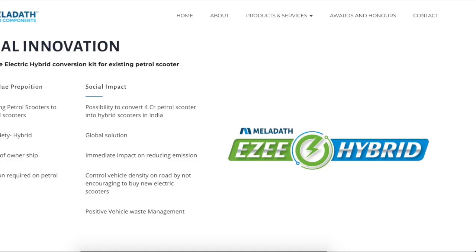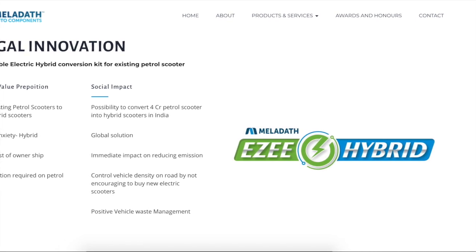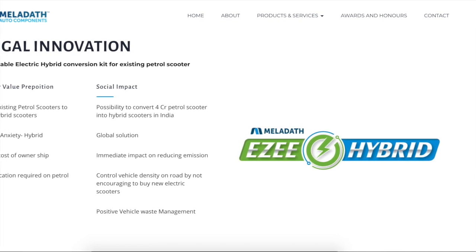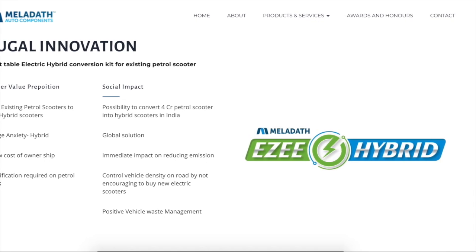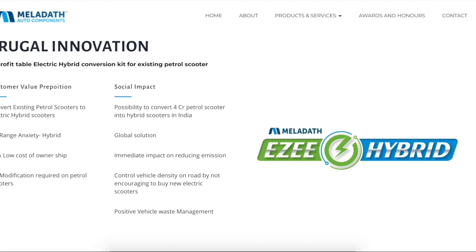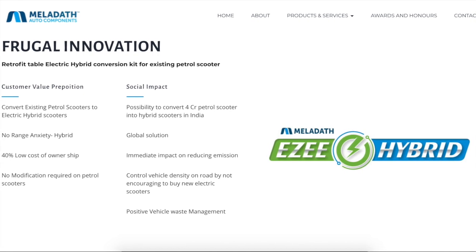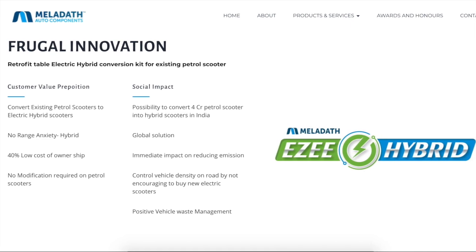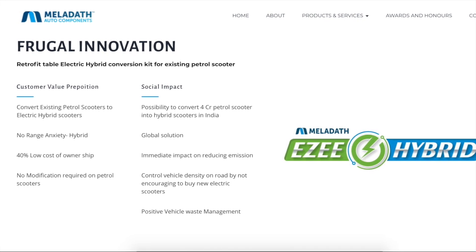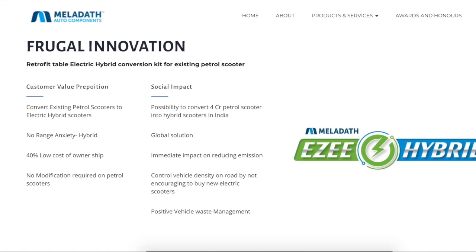The key features involve self-charging. When the vehicle runs on petrol mode, the battery charges itself — it's a free charging process without losing any real mileage from the petrol engine. The product is infrastructure-free because the battery pack can be charged by the vehicle's own petrol engine. Moreover, this pack is removable and can be charged at home or with a domestic charger.